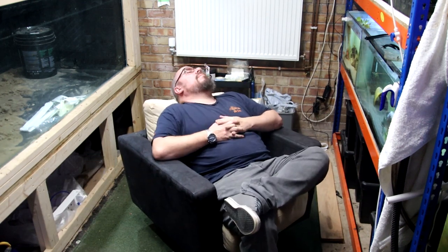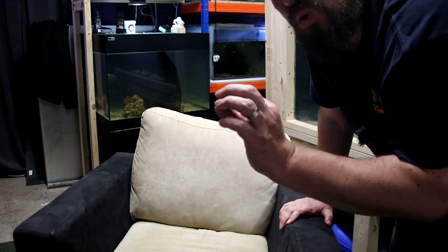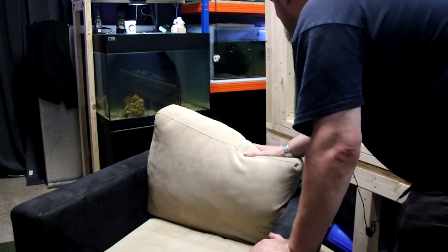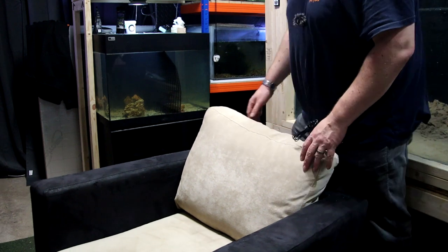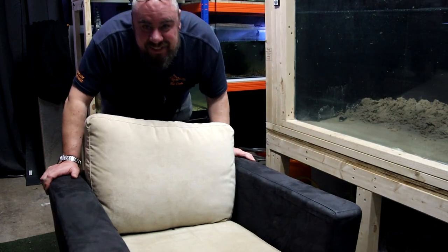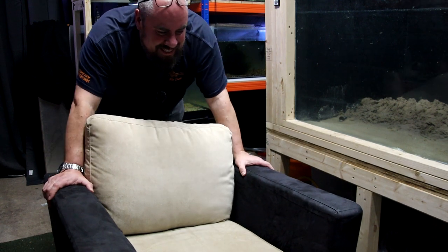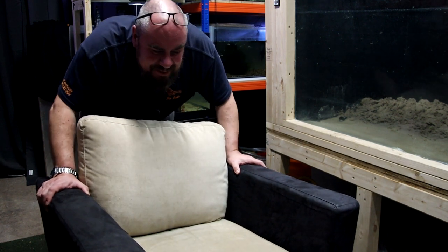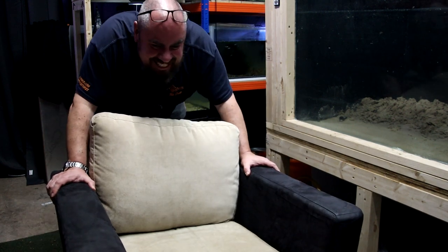It cost me a tenner - best tenner I've ever spent. If I went the whole hog and got a lazy boy or a recliner, I would never leave here - I'd probably sleep in here, it might just be too much and push me over the edge. But yeah, cost a tenner, found it on Marketplace, no dramas picking it up. It's a bit old and tatty but for a tenner, what more do you want?